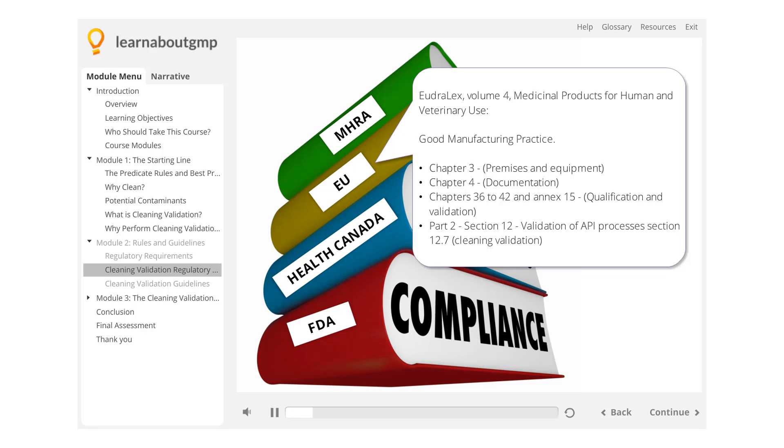EU: EudraLex Volume 4, Medicinal Products for Human and Veterinary Use, Good Manufacturing Practice — Chapter 3: Premises and Equipment; Chapter 4: Documentation; Chapters 36 to 42 and Annex 15: Qualification and Validation; Part 2, Section 12: Validation of API Processes, Section 12.7: Cleaning Validation.